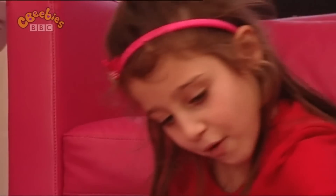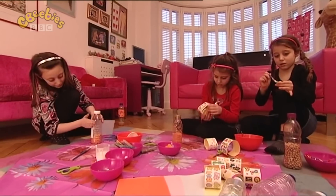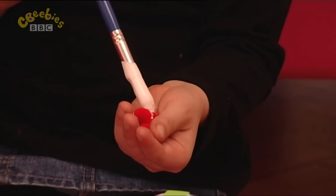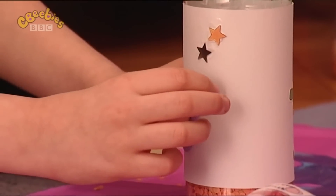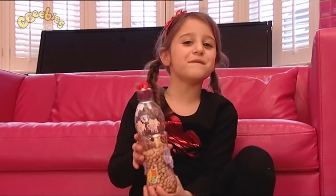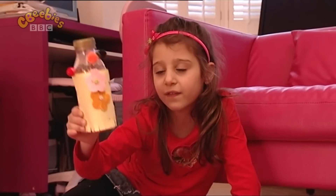And next we decorate the bottle. This is my favourite bit. Eden puts some stickers on her bottle. I'm sticking stars on my bottle. I'm sticking red pom-poms on. I'm sticking one of these felt flowers on my bottle. I'm sticking some glitter glue on — it will make it look sparkly. Look at my Greggers! Mine's finished too. Let's see how they sound.